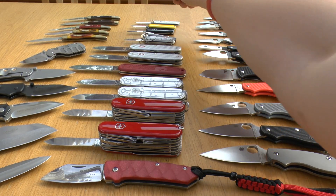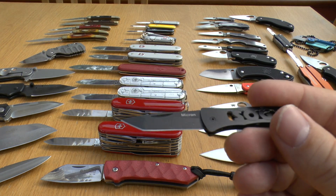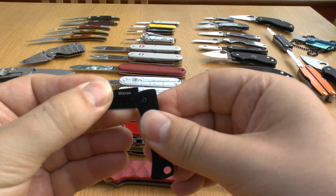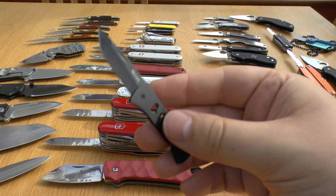Right at the top of this middle section, this needs no introduction — it's the legendary SOG Micron. It's not. It's a piece of crap. It's a tiny little Tanto, just cheaply made, as sharp as your butter knife.